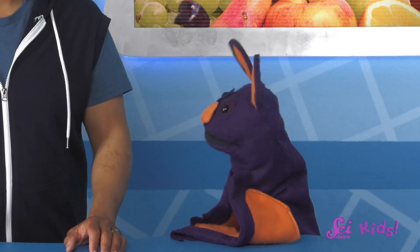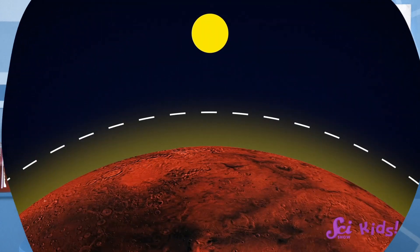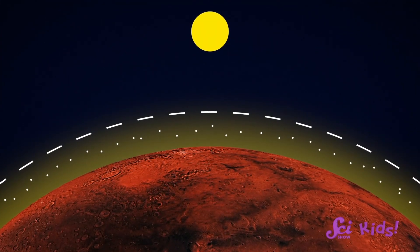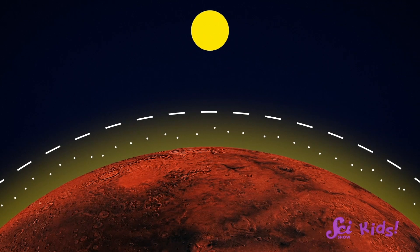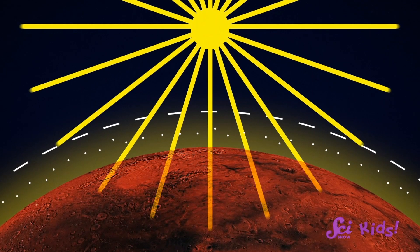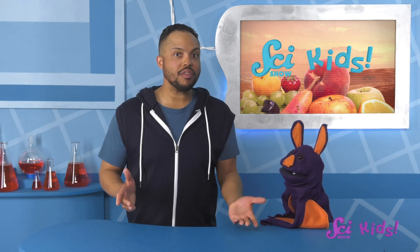But what about Mars? Doesn't it have an atmosphere too? It does, but the atmosphere around Mars doesn't have as much air in it. Mars' atmosphere is more like a thin sheet of air instead of our thick blanket of air. With less air to block the sunlight, the atmosphere can't protect the surface of the planet from the Sun's full strength. If we wanted to grow plants there, we would need to build something to shade the plants from the harsh sunlight, but still give them the light they need to grow.